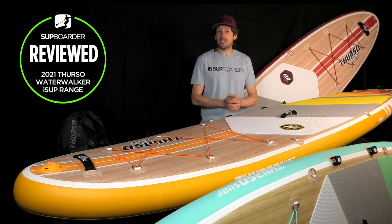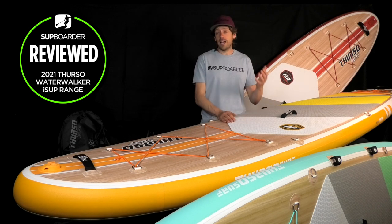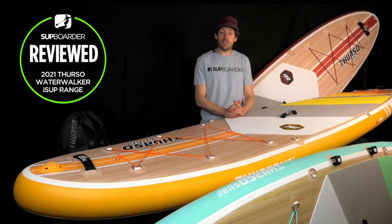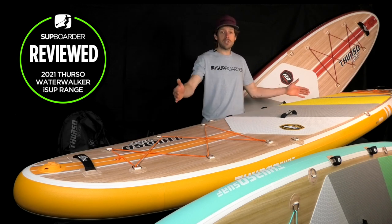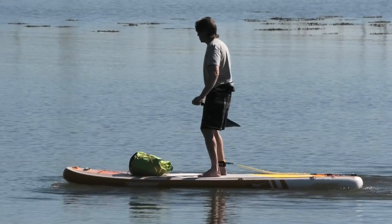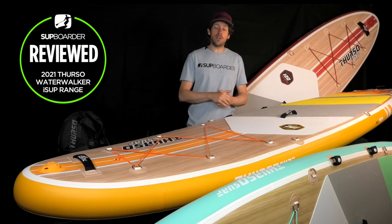Looking at the deflection test, last year's boards were already pretty stiff at a recommended 12–15 PSI, dropping 12mm in our test — up there with some of the stiffest boards on the market. This year they've gone even stiffer, down to 11mm. Our deflection test places the board on a gap of 1.5 meters, puts a 75kg weight in the center, and measures how much it bends. A stiffer board gives a much better paddling experience, as a bendy board is less efficient and more wobbly on the water.